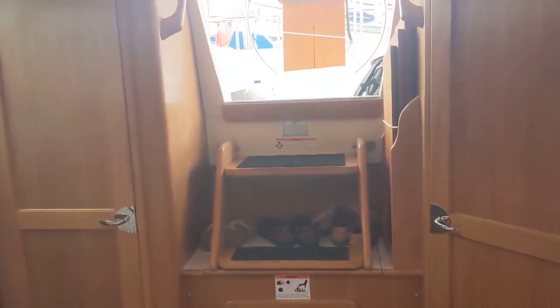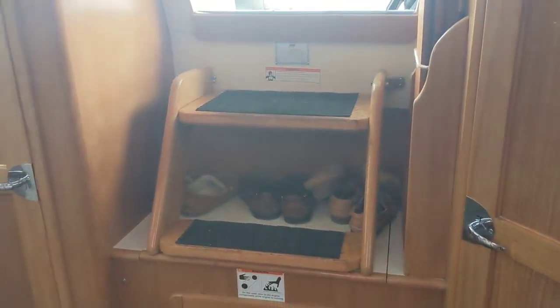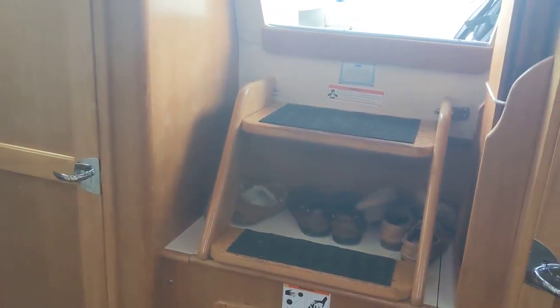That is about it. It feels spacious right now, but when we get going and we're five months into this thing, I'm sure it'll feel quite small. That's it for now.